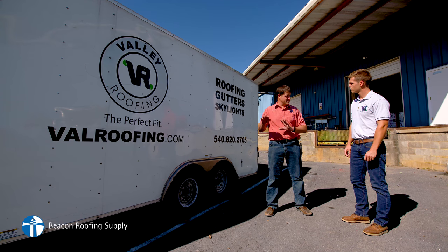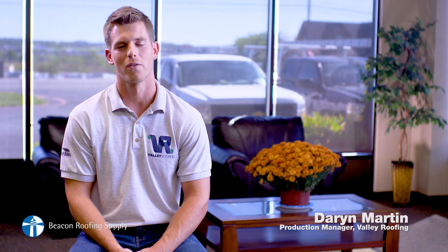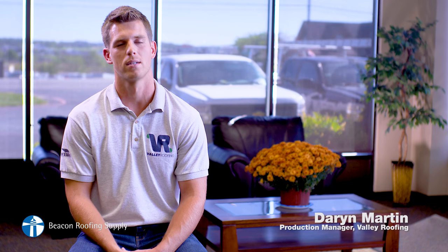Well, if you think about it, we tear a roof off one morning. We need the products there that afternoon to put it back on. So it's very important that they're prompt, that they show up when they say they're gonna, and we depend on that every single day.